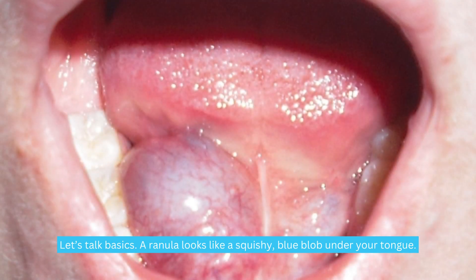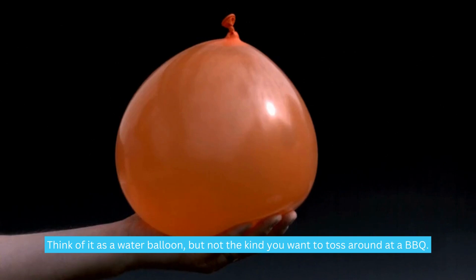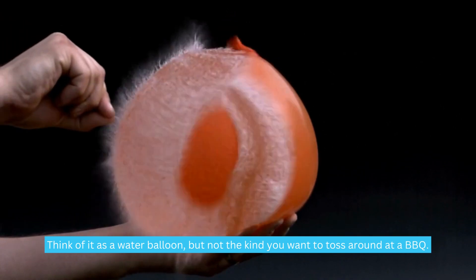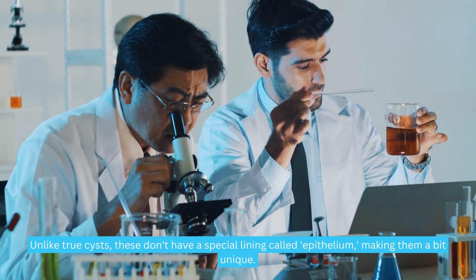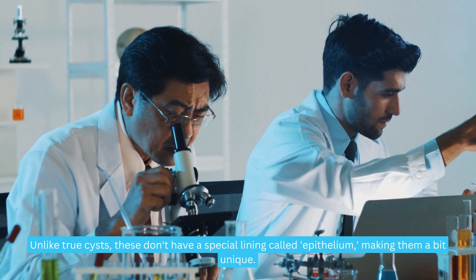Let's talk basics. A ranula looks like a squishy blue blob under your tongue — think of it as a water balloon, but not the kind you want to toss around at a BBQ. In medical terms, it's a pseudocyst, meaning it's a fluid-filled lump. Unlike true cysts, these don't have a special lining called epithelium, making them a bit unique.